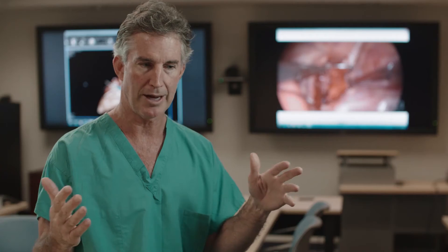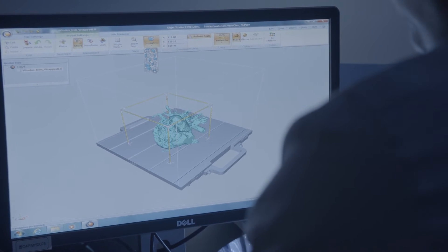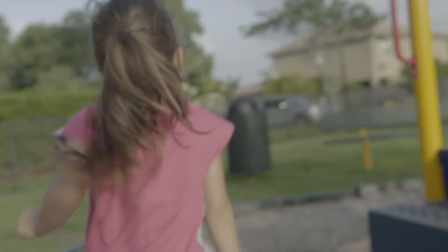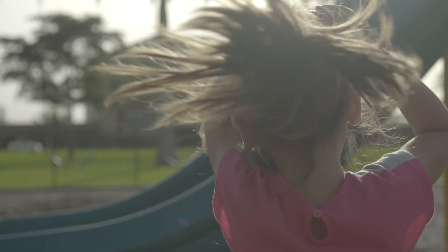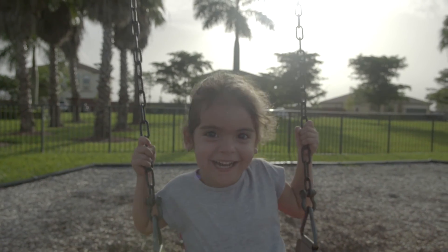They could feel confident that we're going to do the right thing, and we did the operation — we took intraoperative images and they looked exactly like that model. From having four and a half years of not knowing, to all of a sudden in less than a two-month time frame she's back out of surgery and back to normal — that's been a great experience for us. She's very active, she loves dancing, she loves baseball, she likes doing everything. Now it's just going back to normal life and not being worried.